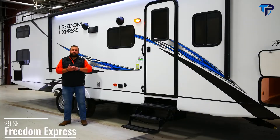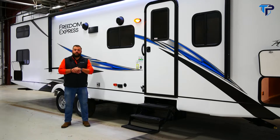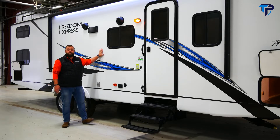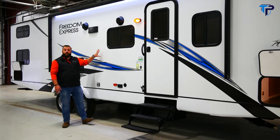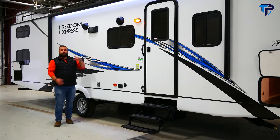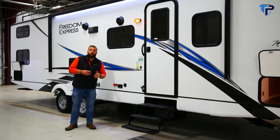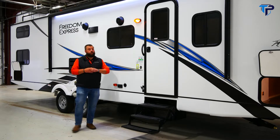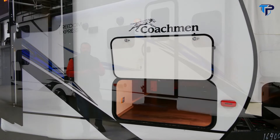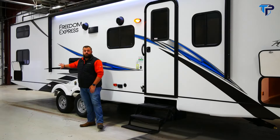I'm Kyle with Coachman Freedom Express. Today we're going to walk through the 29 SE, part of our Select series — our value series. But don't be fooled: this unit still packs the same construction qualities as our higher-end Freedom Express Ultralight and Liberty Edition. You're still going to get six-sided aluminum framing, Azdel composite panels, and vacuum-bonded walls and floor. The 29 SE features an abundance of storage — a full 47 cubic foot pass-through up front, about the same as a five-and-a-half foot truck bed, plus additional storage on both sides and the rear. It comes standard with a power tongue jack and power awning on the exterior.